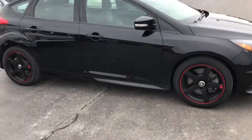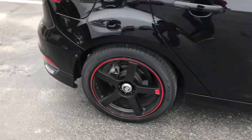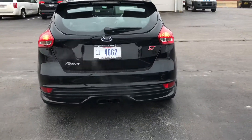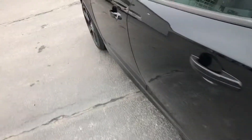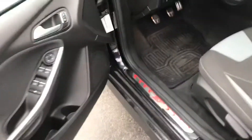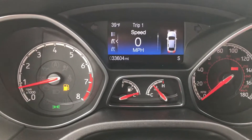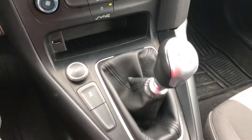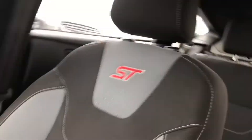Nice little car, really. Nice cloth seats. Got 33,604 on the odometer. Obviously a six-speed manual. ST in the back of the seats. Overall, just a nice little car.